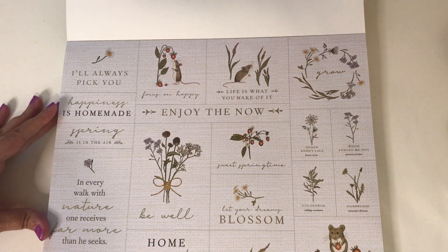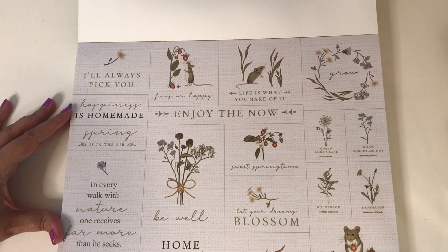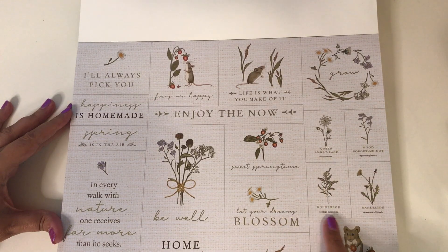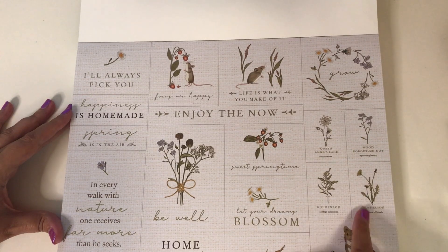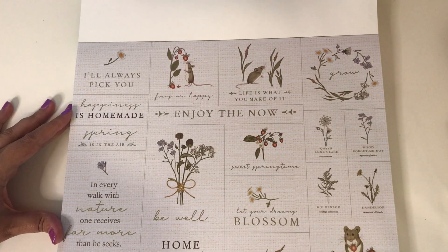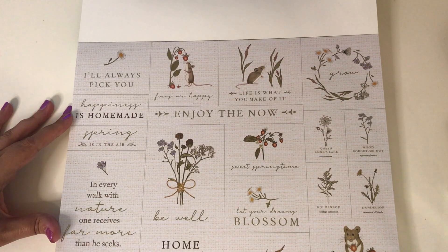So I love these cut-aparts right here - it's got this cute little mouse and all of these botanicals, flowers, and strawberries. I just think this is so cute. It labels what they are: Queen Anne's lace, goldenrod, dandelion, forget-me-not. I really like it when they say what the wildflowers are - makes me feel smart. This one says 'life is sweet, hello spring.'